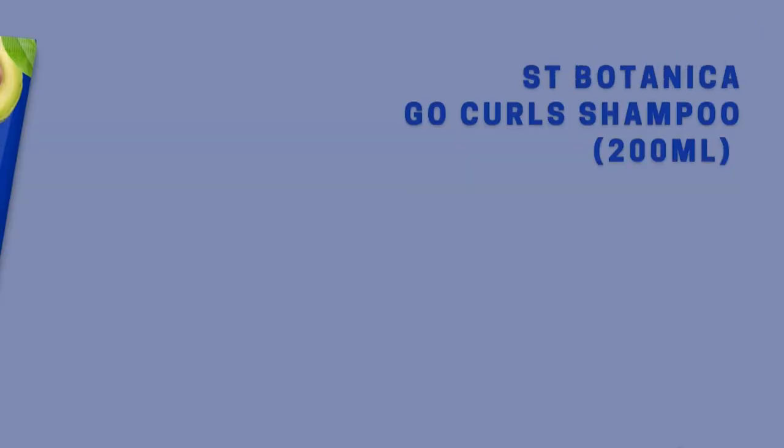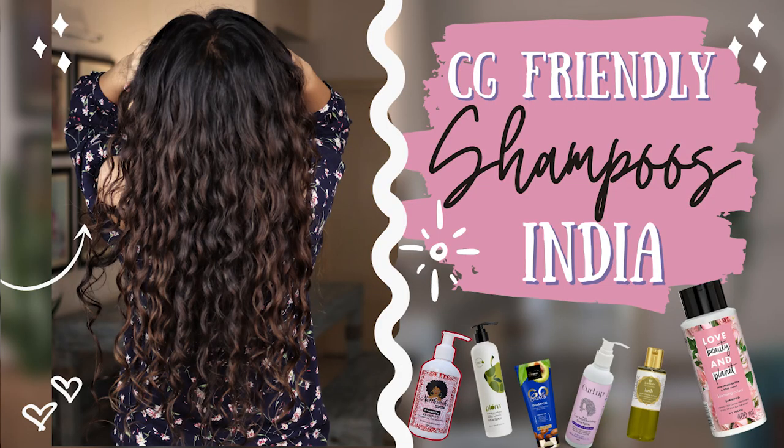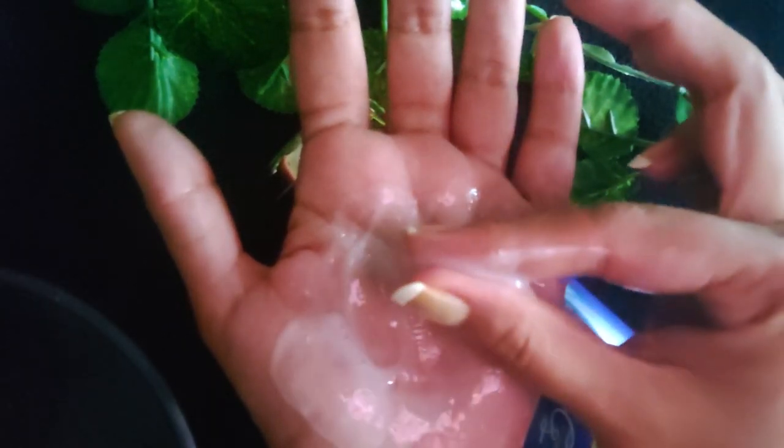The first thing I picked up was the Saint Botanica Go Curl shampoo, which I featured in my CG-friendly shampoos video. I've tried this shampoo twice so I can't really give you a full review, but I feel like it's really moisturizing — it feels like a lotion. If you have a dry scalp you could use this, but with super moisturizing shampoos you have to be careful because moisturizing ingredients can build up on your scalp really fast, clog it, and cause hair fall.